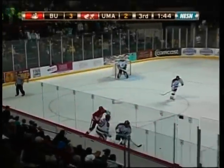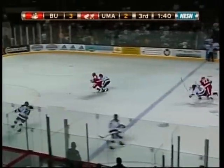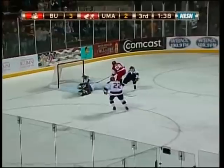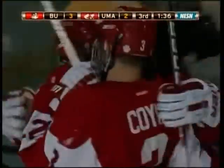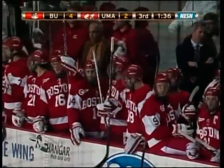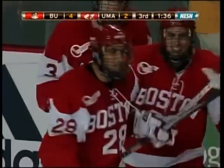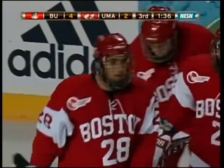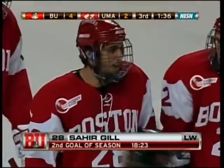Banks it over to the corner boards. Coyle diving out, got a piece of it. Here's Gill — Sahir Gill to the back end — scores! Sahir Gill, the freshman, getting his second career goal. And with a minute 37 seconds remaining, Boston University makes it a two-goal lead once again. Gill getting his second goal of the season and sixth point.